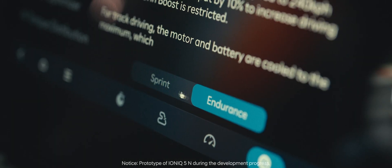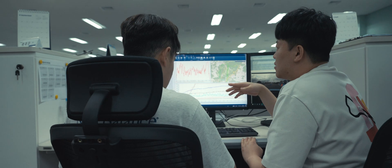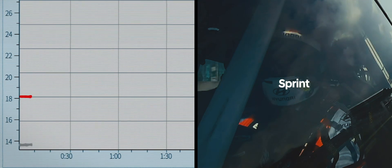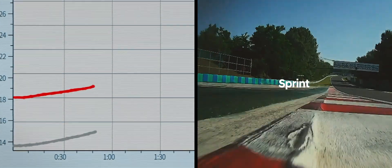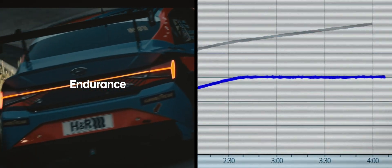End Race Function optimizes the energy strategy while the car is driving on track. Sprint prioritizes power delivery for maximum performance. Endurance provides intelligent management of peak power to maximize track range.